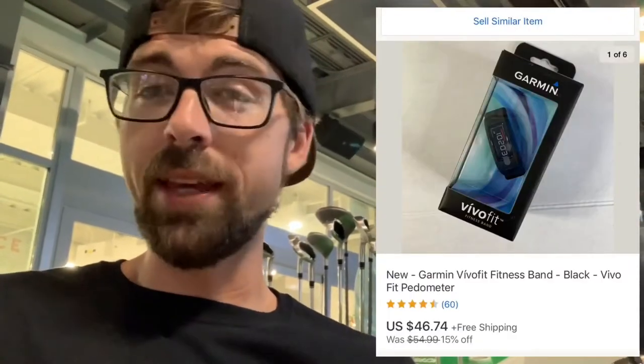The first item is a Vivo Garmin fit band — I'm popping it up on screen right now. It sold for $43 and change; I run sales on my store all the time and I picked it up for $10. Fitness stuff is doing great, especially with January 1st coming up. Be on the lookout for Vivo fits, Fitbits, Apple Watch bands — even the rubber bands sell well for me.